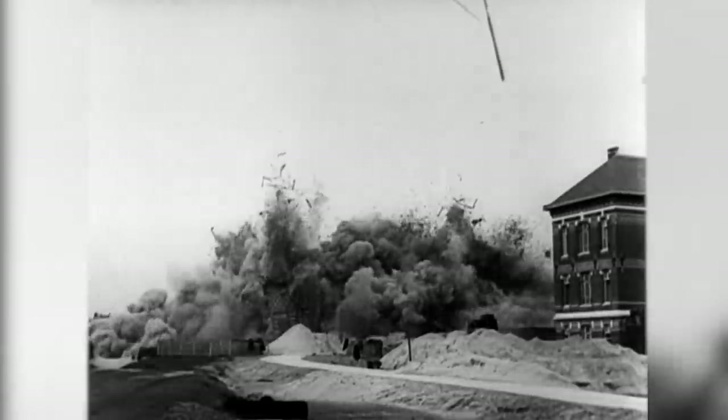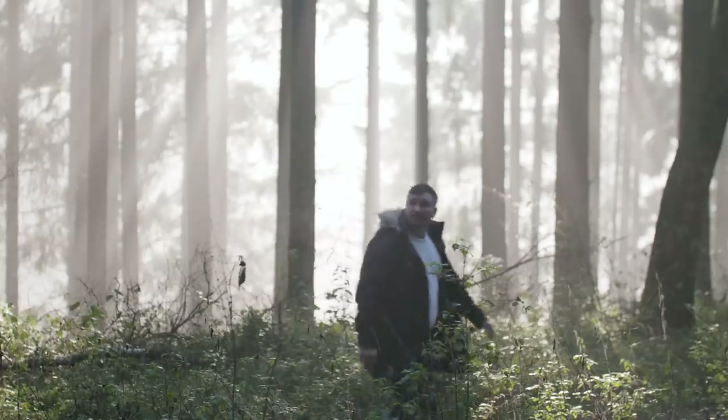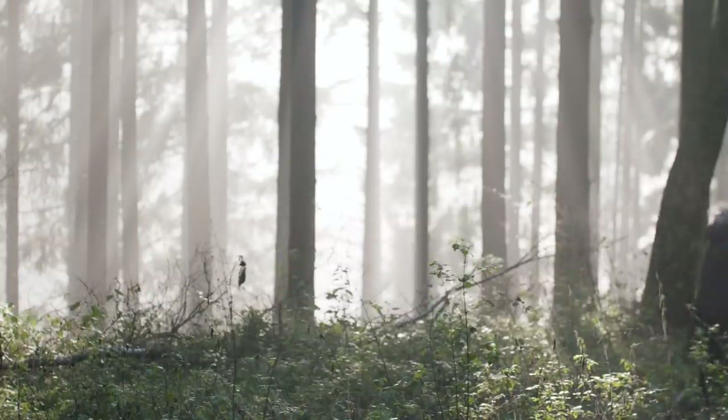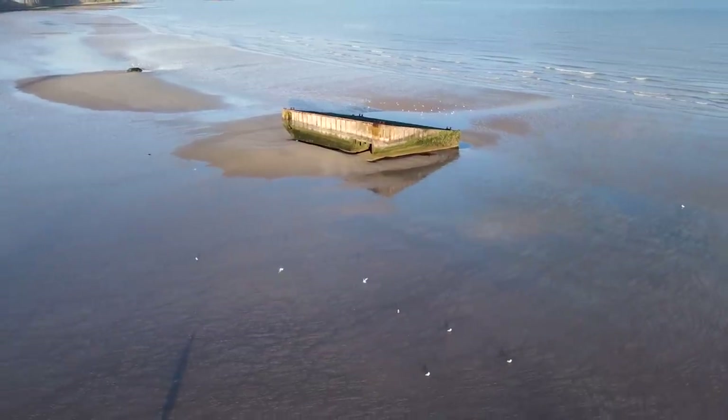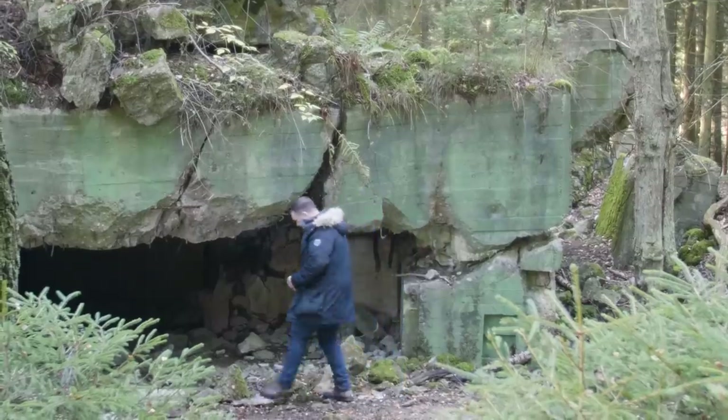The Second World War turned the globe into a battlefield. Over 80 years later, the war is fast slipping out of living memory, but the remains of that terrible conflict can still be found all around us today.